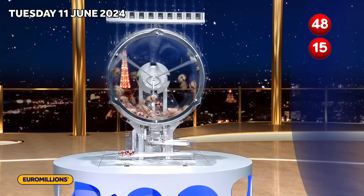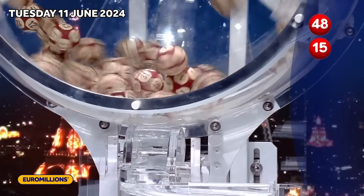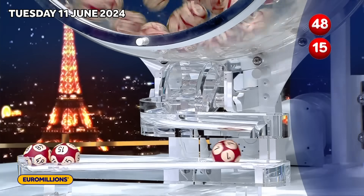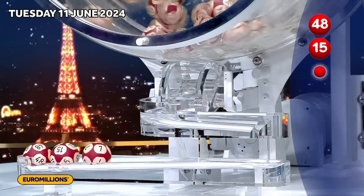And the first ball out. The second ball out. The third ball out.